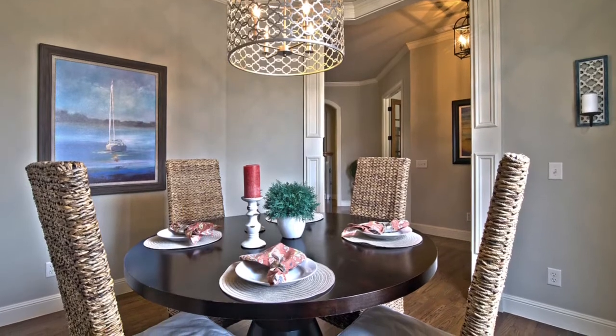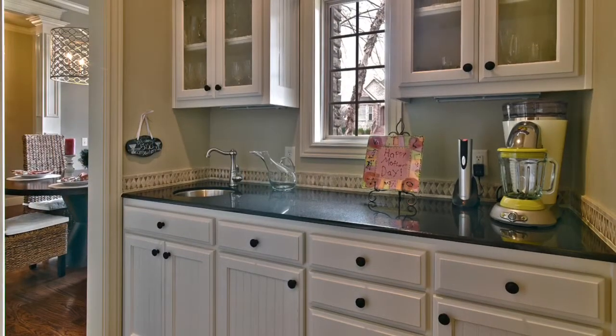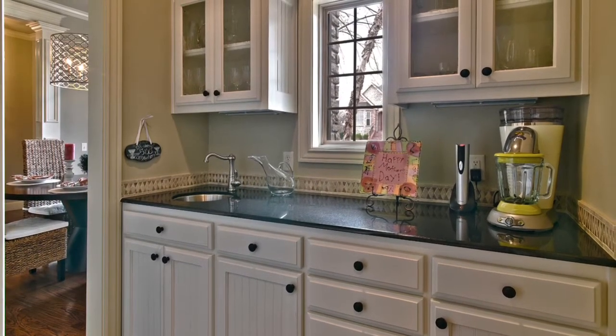The dining room got a brand new light fixture and new colors. This is the butler's pantry located right off the dining room, perfect for serving meals or drinks.